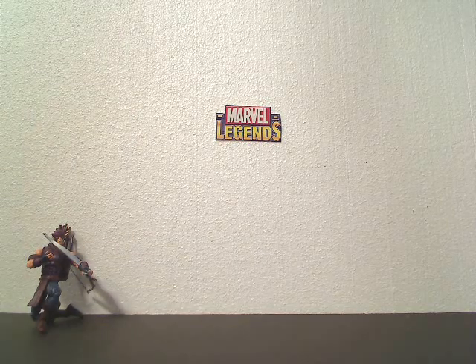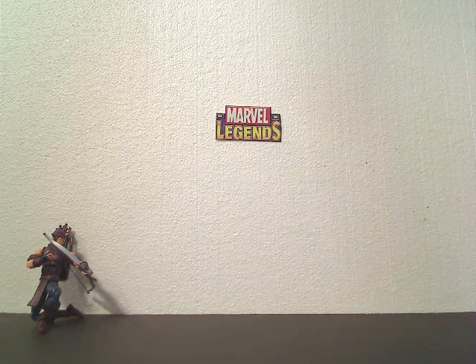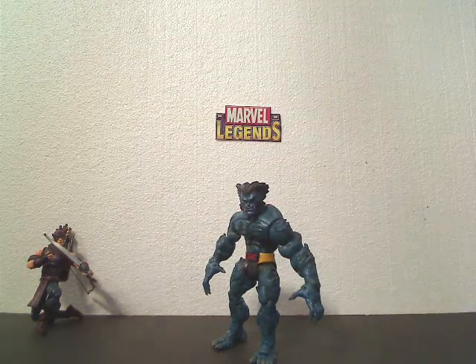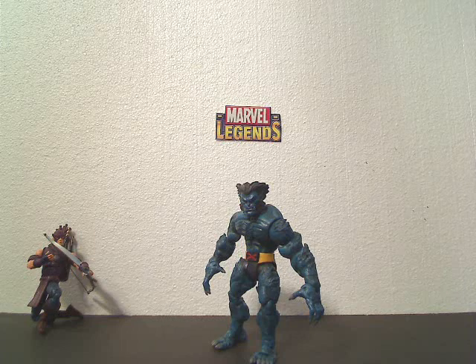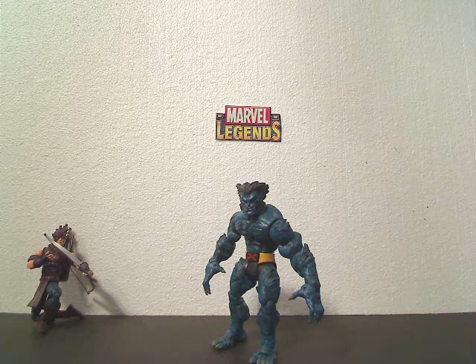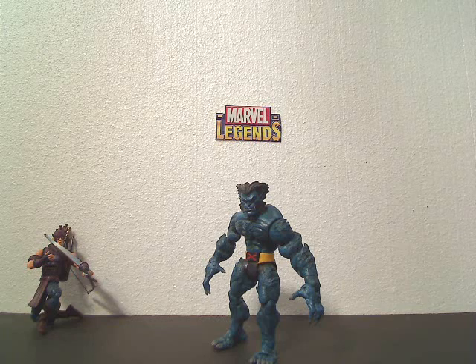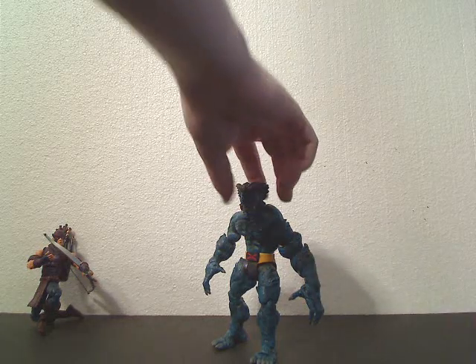Number 9, with 86 points, is the Marvel Legends Series 4 Beast. Just an awesome figure from Toy Biz. Some of the best articulation you'll ever see on a figure — you can get this guy into handstands, just crazy poses. He even has thumb articulation. This figure is amazing in every sense of the word. The 9th best Marvel Legends figure ever made is the Beast.